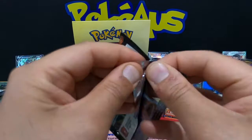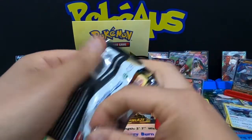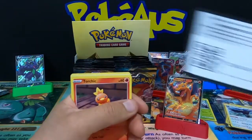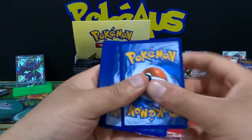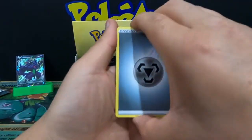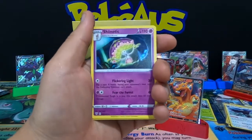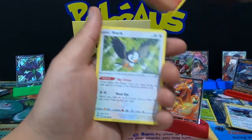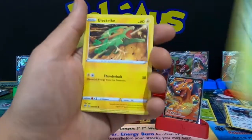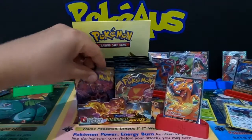Let's get these packs continued and pulled for the channel and for entertainment! Metal Energy, Dartrix, Staravia, Shiinotic, Zig, Torchic, Starly, Skarmory, Pansage, Electrike, Toxel, and a Swanna.